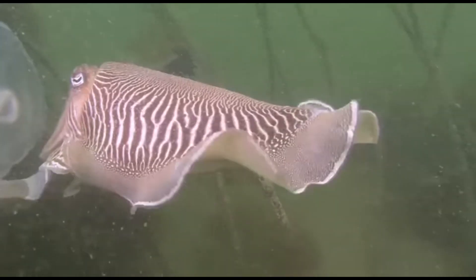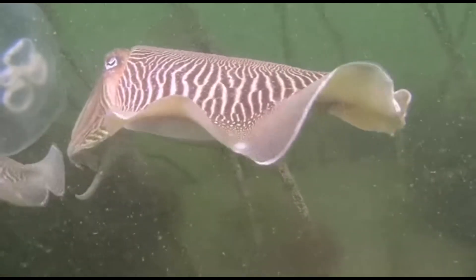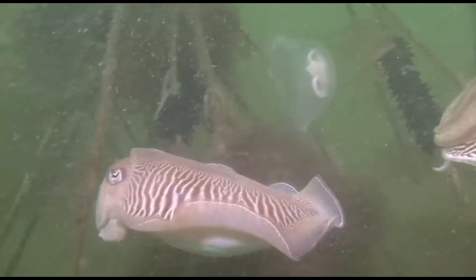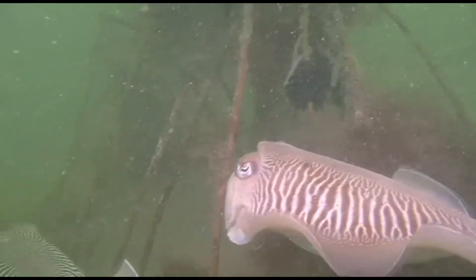Common cuttlefish only live one or two years. Adults typically grow around 7 to 12 inches long, but some can grow up to 19 inches.